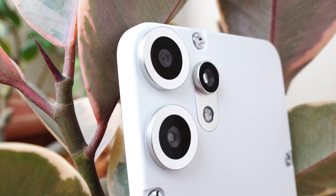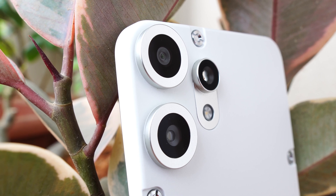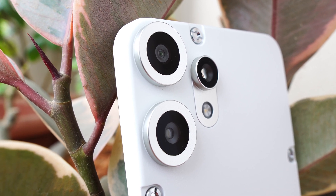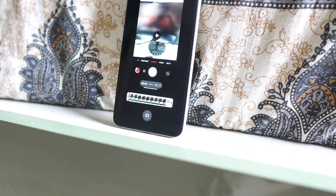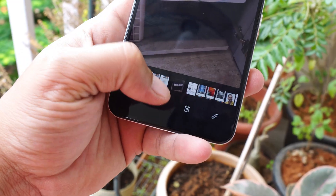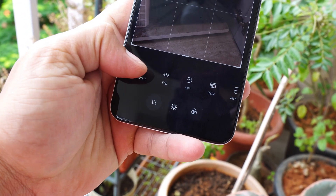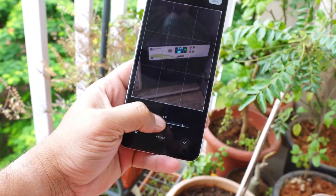Hello guys, welcome back to yet another video. It's nice to see that Nothing have been rolling out updates for CMF phones, and that too based on NothingOS 3.2. Day before yesterday CMF Phone 1 received the update and now today CMF Phone 2 Pro has received the same update. In this video we'll talk about every change you guys will see with this latest update. If you find the content useful, make sure to smash the like button and also consider subscribing.